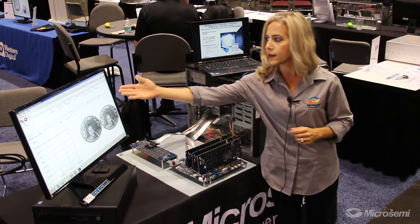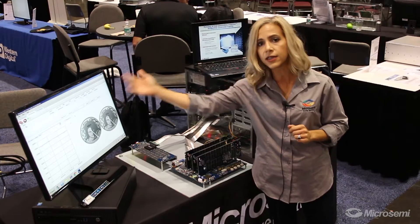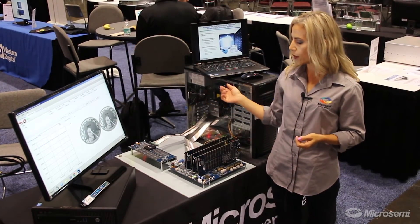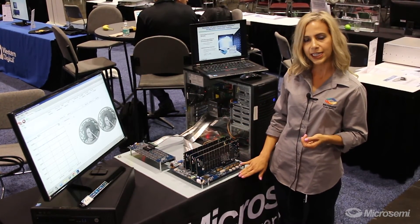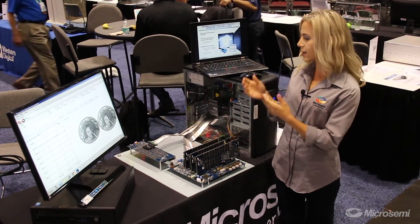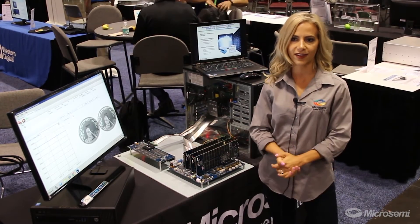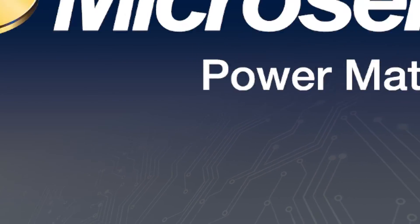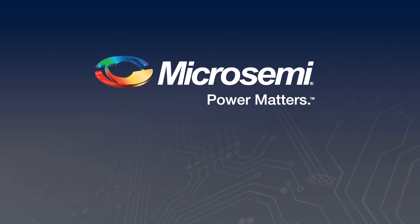Due to the CPU utilization here, which you can see at 98%, we are bottlenecked by our system. In our environment you have your MicroSemi controllers and your MicroSemi PCIe switches, and as long as we can bypass the bottleneck of the CPU we can have the highest performing ecosystem out. For more information please visit www.MicroSemi.com and we look forward to working with you soon.